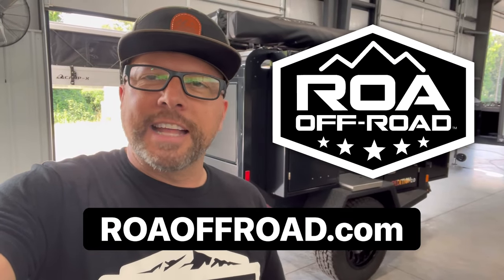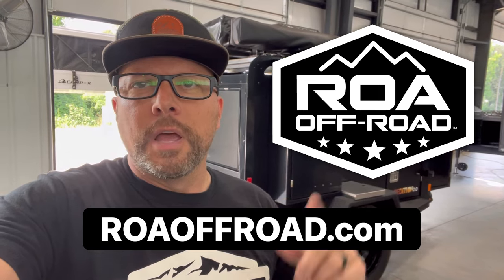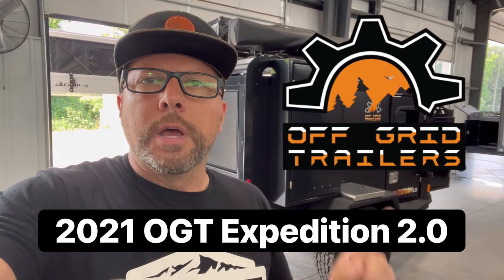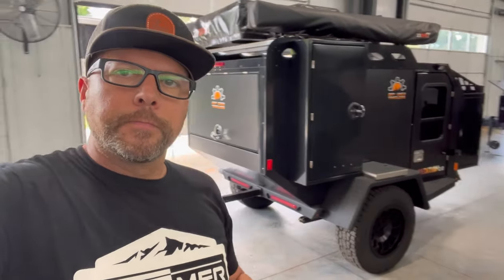What is up everybody? It's Camp and Randy here at ROA, RVsOfAmerica.com or ROAoffroad.com — you can get to our website both ways. Got a pre-owned unit I want to show you today. It is a 2021 or 2022 OGT Expedition 2.0 camper.